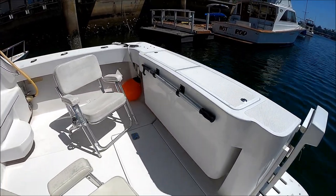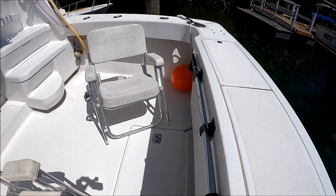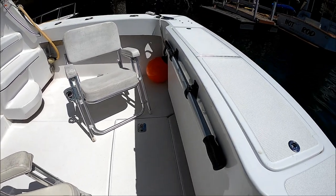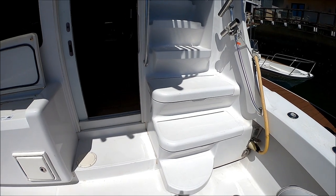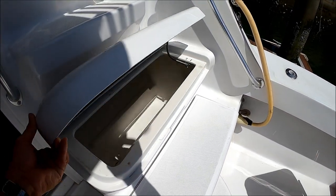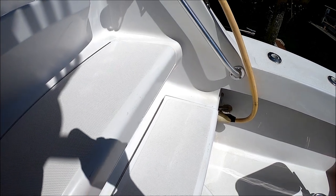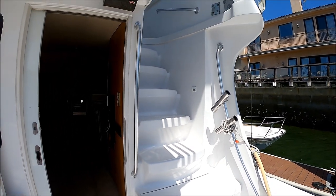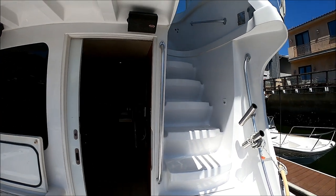Circling around at the transom, we've got fish boxes right there, access to the rudder posts through that hatch, and there's also a bin for yet more storage. As we move forward, a great feature on this boat is stairs — not only stairs, but even more storage. We've got lots of storage in that space for all of our gear. Notice throughout we've got more rod holders. And here in the cockpit, we've got lights, music, and LED spreader lights.